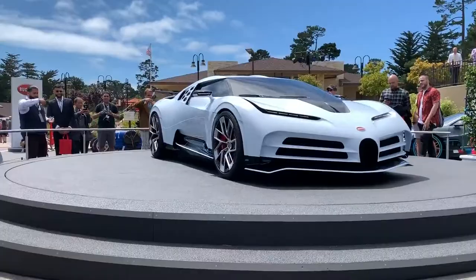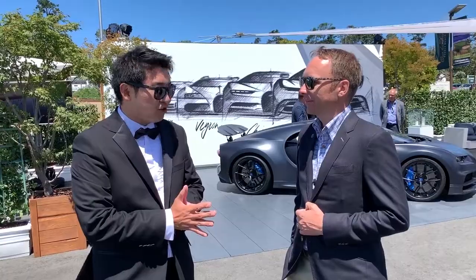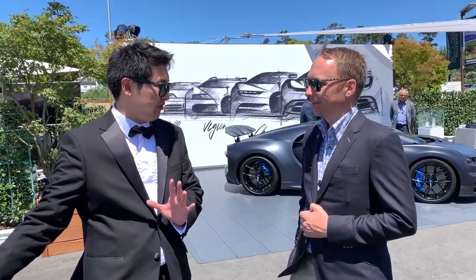What a beautiful car you designed — this is a really awesome looking car. Well, thank you. Could you tell us how it differs from the Chiron?